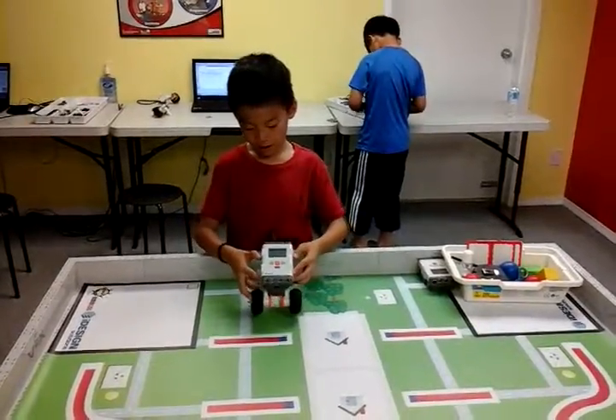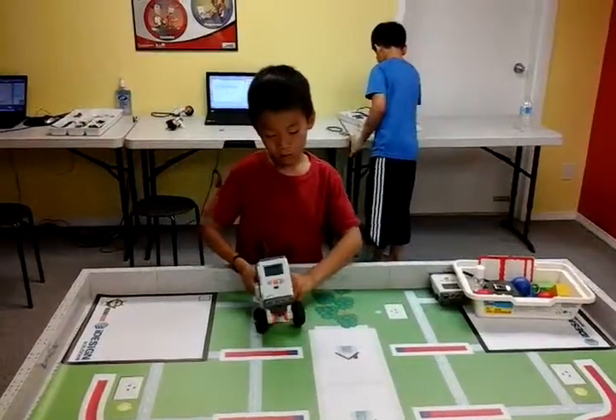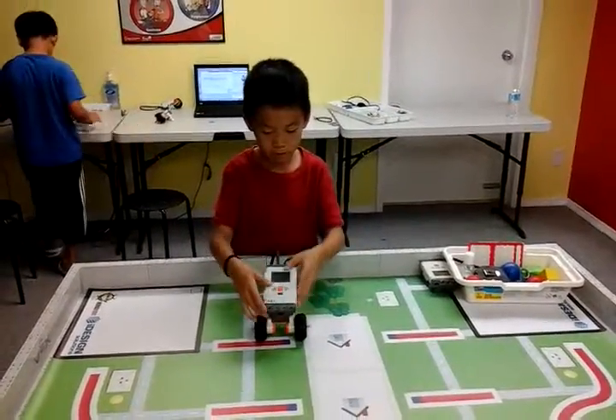Hi, my name is Alvin and today I built a rover. When I touch these buttons, it actually moves.